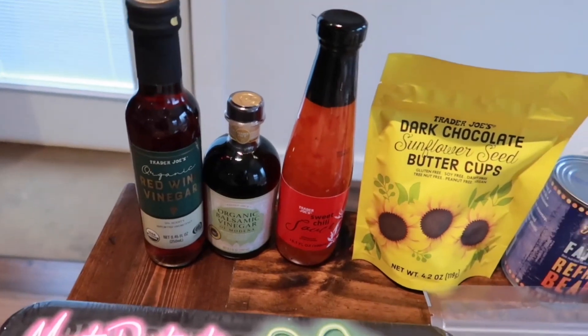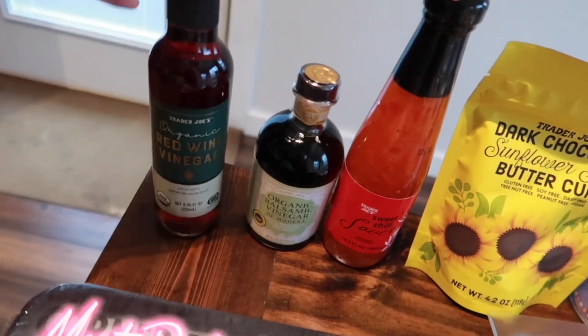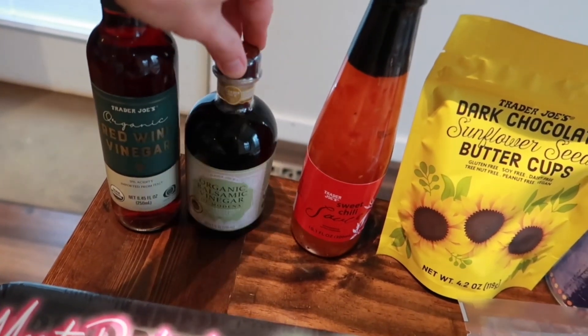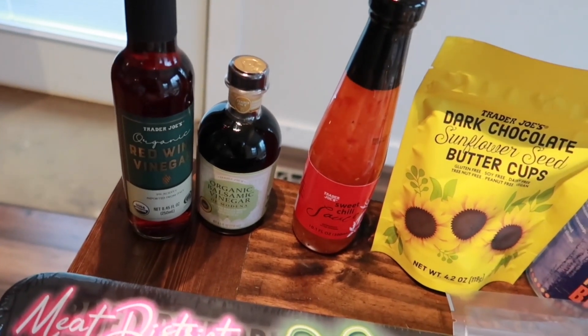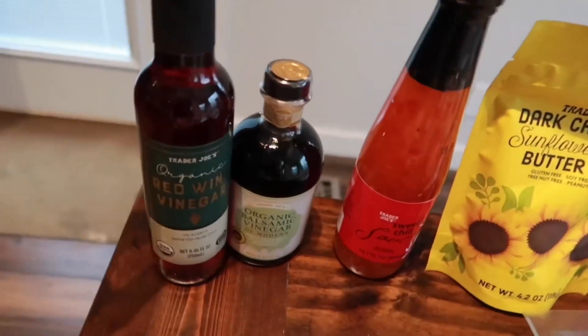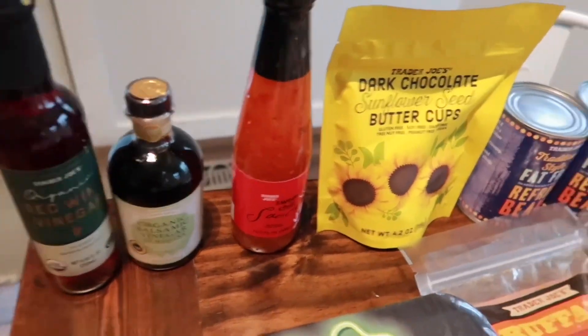There are two new items: the organic red wine vinegar and they also came out with an organic balsamic vinegar. You know me — I love having salads for lunch and making a homemade dressing, so these are two keys in my homemade dressings. I'm glad these are new and I cannot wait to try them in my salad dressings.